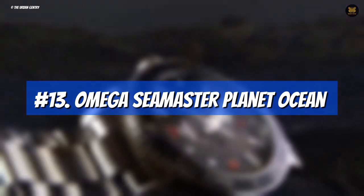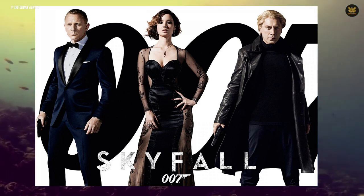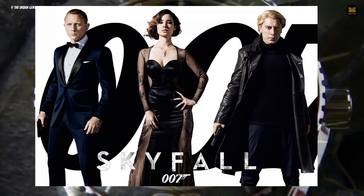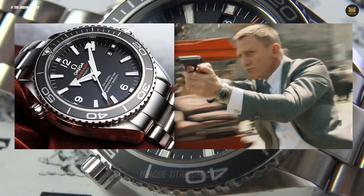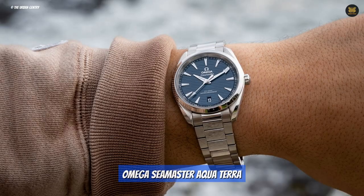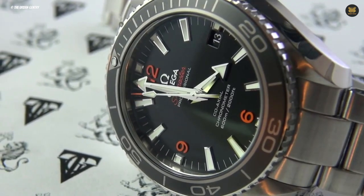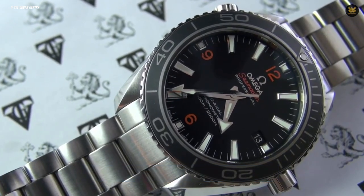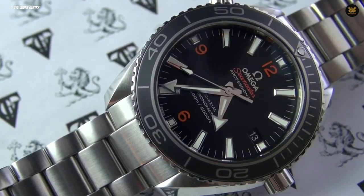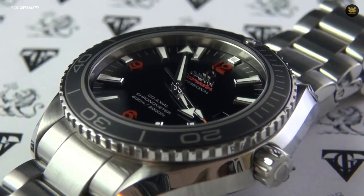Number 13: Omega Seamaster Planet Ocean. The 2012 Bond movie Skyfall was one of the franchise's most successful movies, featuring two different Omega Seamasters. In the opening scene, Bond wore a Planet Ocean 600M with a unique titanium case, while the other watch was the Omega Seamaster Aqua Terra with a stunning blue dial and stainless steel bracelet. The Planet Ocean 600M featured in the movie was sold for just under 200,000 euros at the Christie's 50 Years of Bond auction, highlighting the collectible nature of Bond's timepieces. The watches played a more prominent role in this film, once again becoming an integral part of the character's image.